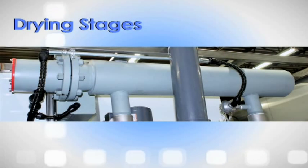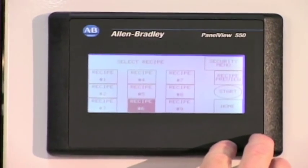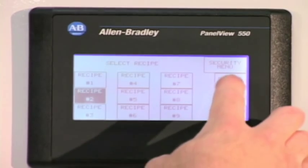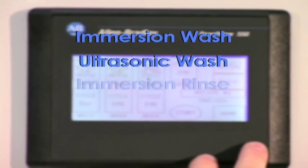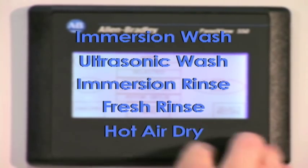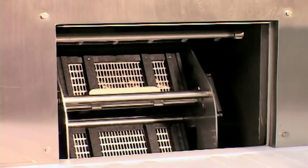For drying, the system has a regenerative blower and an air heater that can boost temperatures up to 250 degrees Fahrenheit. Using the PLC, you can configure multiple cleaning cycles. A typical cycle has five stages: immersion wash, ultrasonic wash, immersion rinse, fresh rinse, and hot air dry. Total cycle times are normally 15 to 20 minutes.